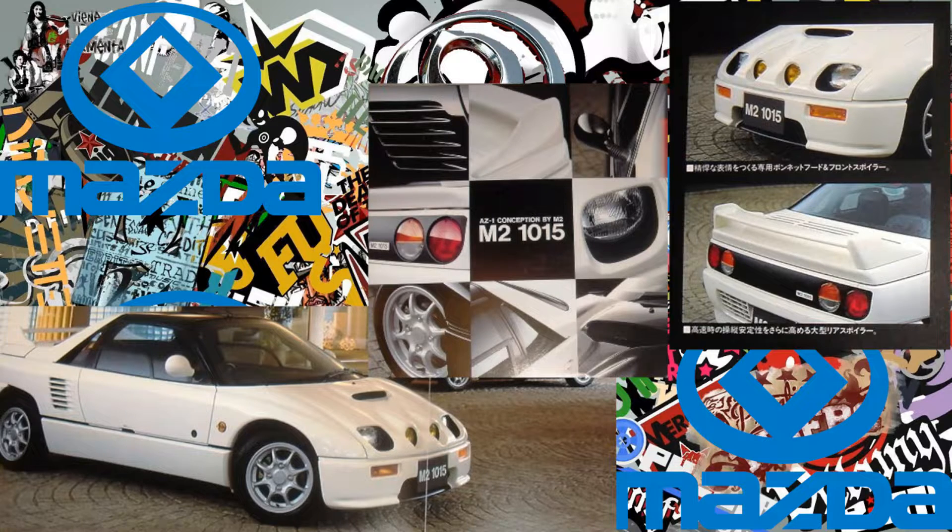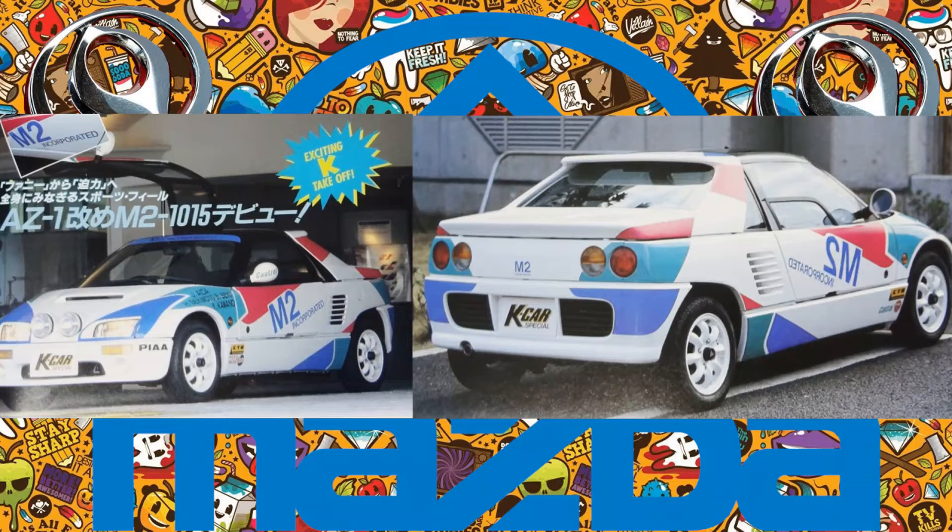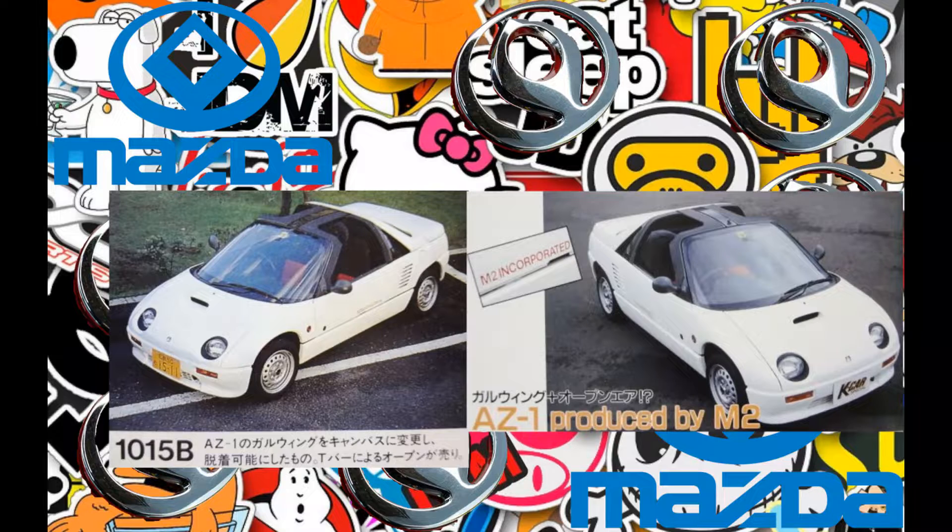M2 1015: an Autozam AZ-1 with styling upgrades and light tuning. M2 1015A: a rally version of the Autozam AZ-1. M2 1015B: an Autozam AZ-1 with detachable roof panels.